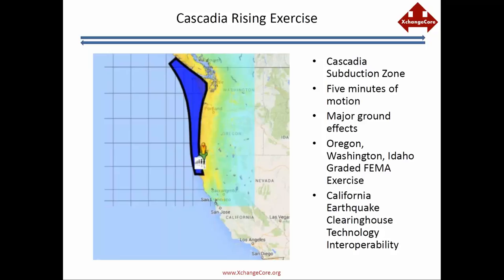That blue area comes right out of the U.S. Geological Survey, which provided information through Exchange Corps. The yellow and bluish area is the shaking area from the USGS Shake Map. This is a big-deal earthquake — five minutes of motion, major ground effects. The real shaking areas are in Oregon, Washington, and Idaho, all of which participated in a graded FEMA exercise. California focused on technology interoperability since the state was not formally part of it, but that's where Exchange Corps came into play.